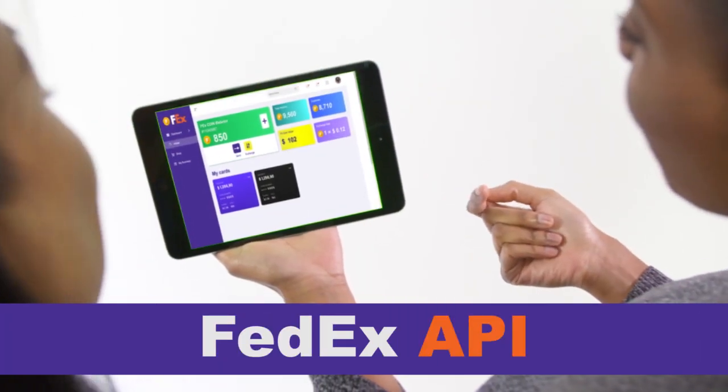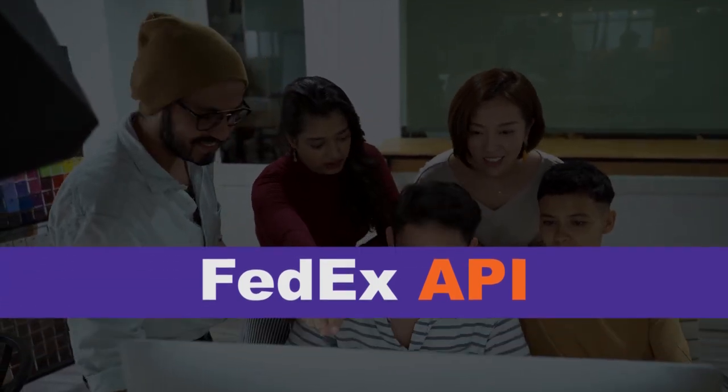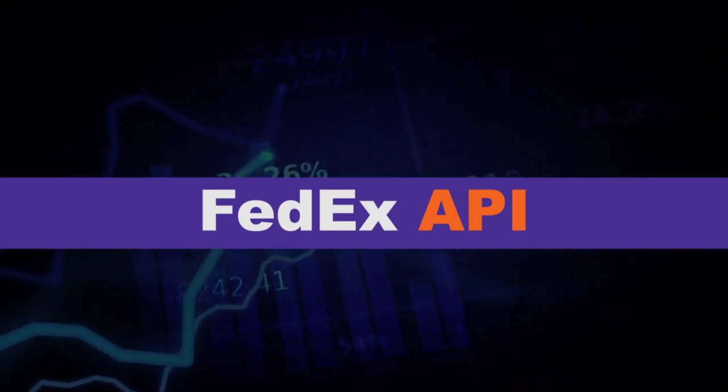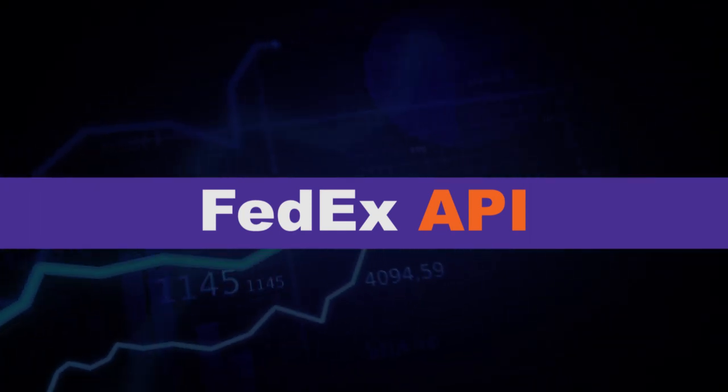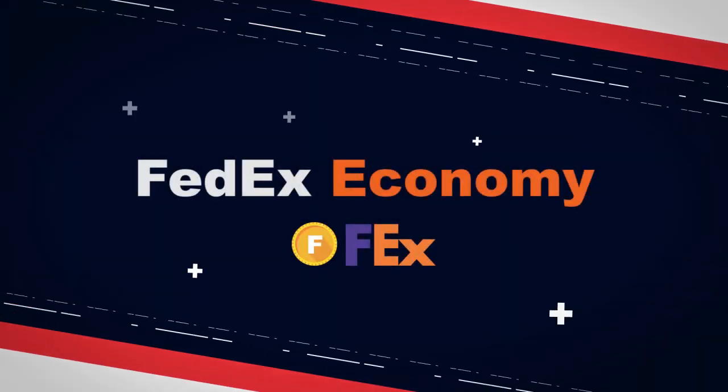The FedEx APIs can do more than support apps — they can support a token economy where startups thrive. And the resulting blockchain data could make the FedEx APIs even more valuable. Welcome to the FedEx economy.